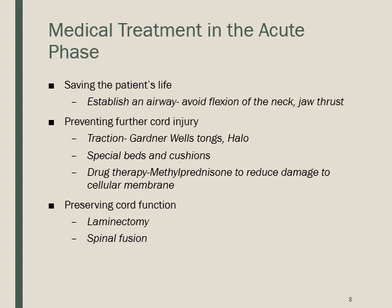In the acute phase of injury, the first priority is saving the patient's life — establishing an airway, as we know from ABCs and Maslow's hierarchy. However, to open the airway, we avoid neck flexion due to potential neck injury, using the jaw thrust maneuver instead. We also want to prevent further cord injury by ensuring alignment and performing a thorough neurological assessment.